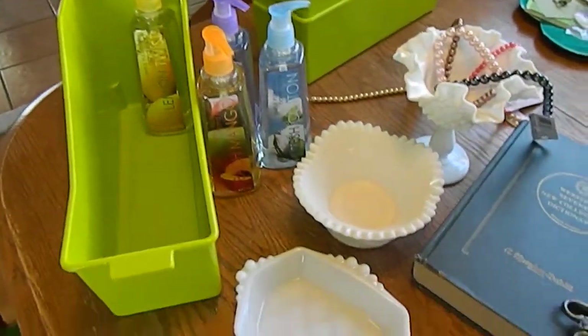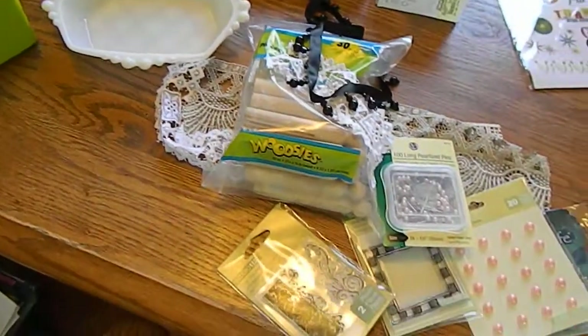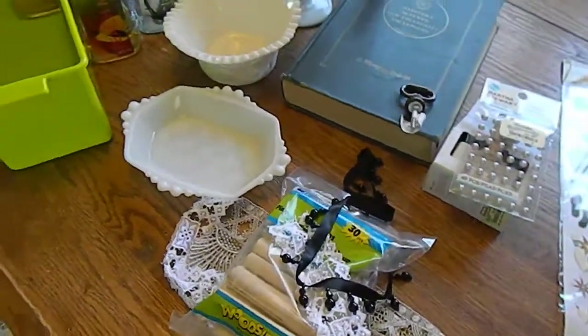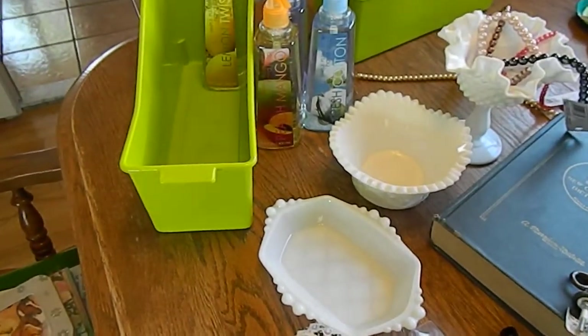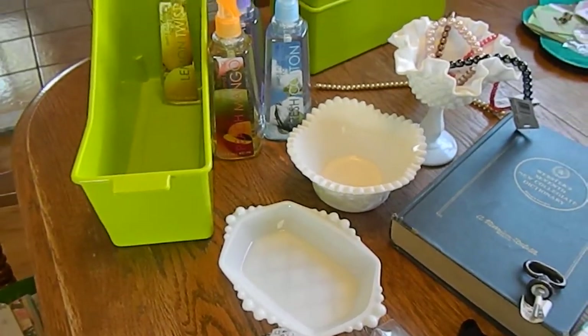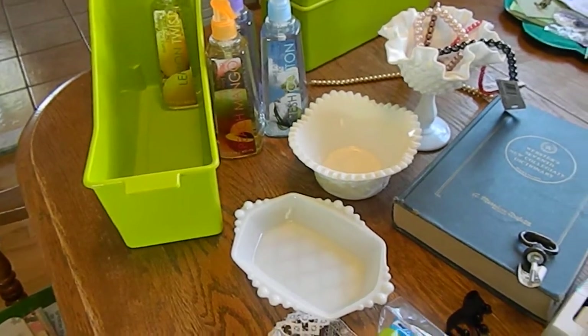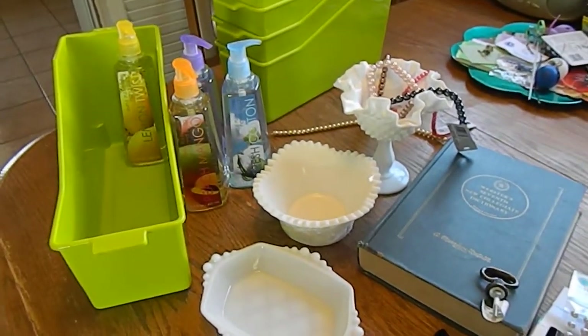That's really all I got in the last few days. I'm looking forward to all of your videos, and I'll work on getting my candy station going now that I have a couple pieces of milk glass. Talk to you guys soon — thanks for watching, bye!